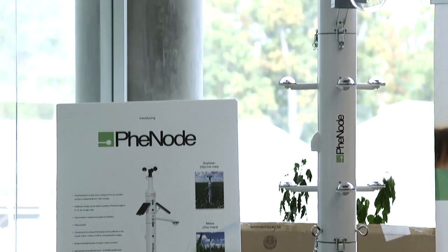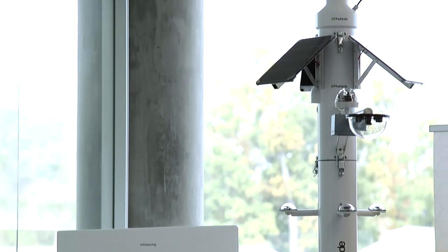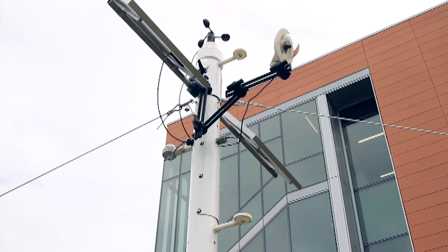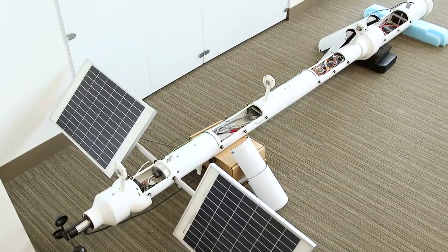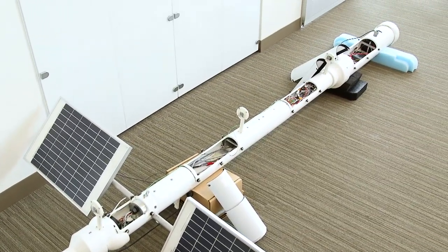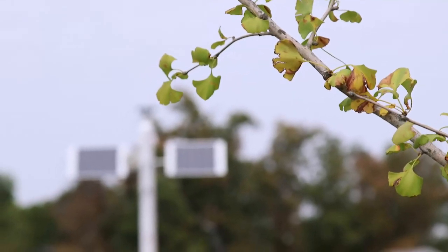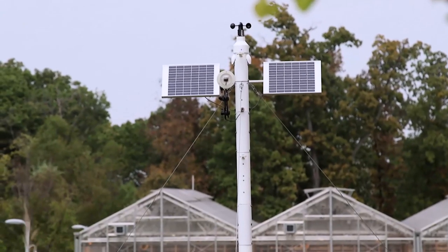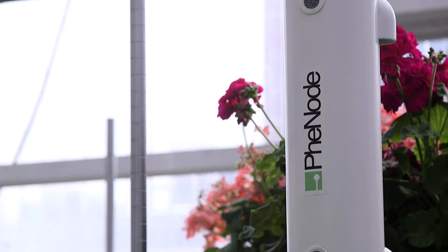Shakur explains the idea began when they were looking for something just like this for their research and were surprised to learn it didn't exist, so they set out to create it themselves. There are crop and field monitoring devices, however they're not very flexible and not very affordable. For their research purposes where goals change every six months or every year, they needed a device that was flexible, affordable, and allowed them to mix and match different sensors. Through talking with their network in the ag tech industry, they realized this was a device that was definitely needed.